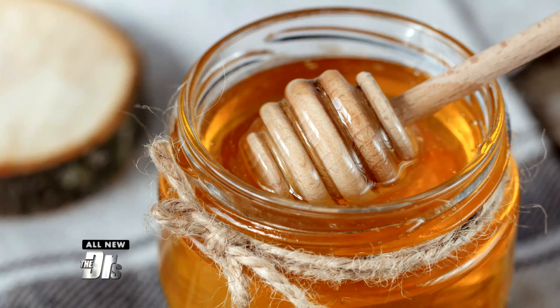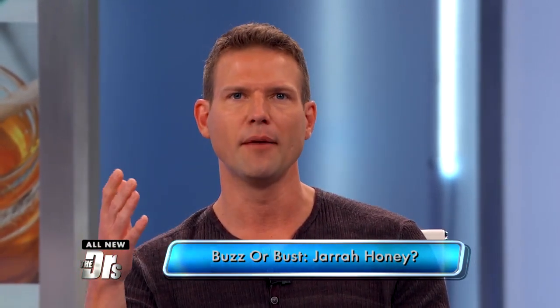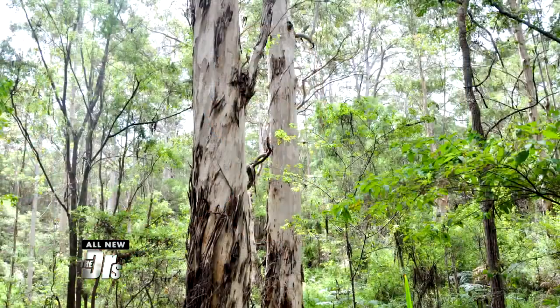Honey, but this is a unique kind. This one comes all the way from Australia. It's called Jara Honey. It claims to have one of the highest antioxidant contents and the ability to fight infection. Now, it's different than Manuka Honey.